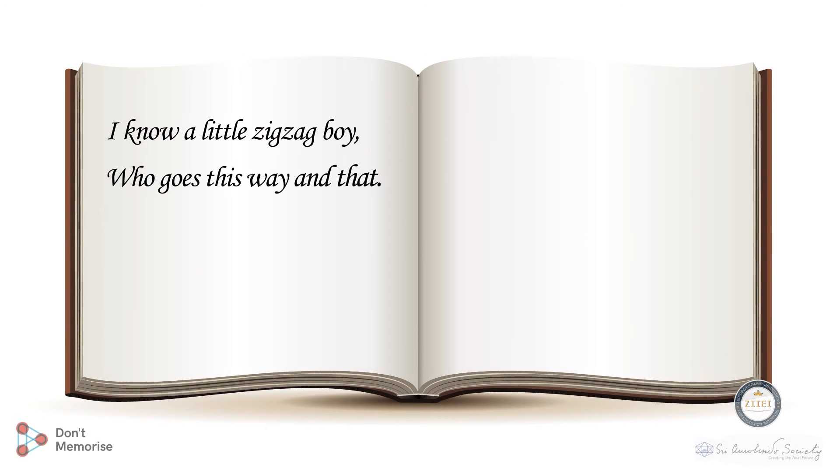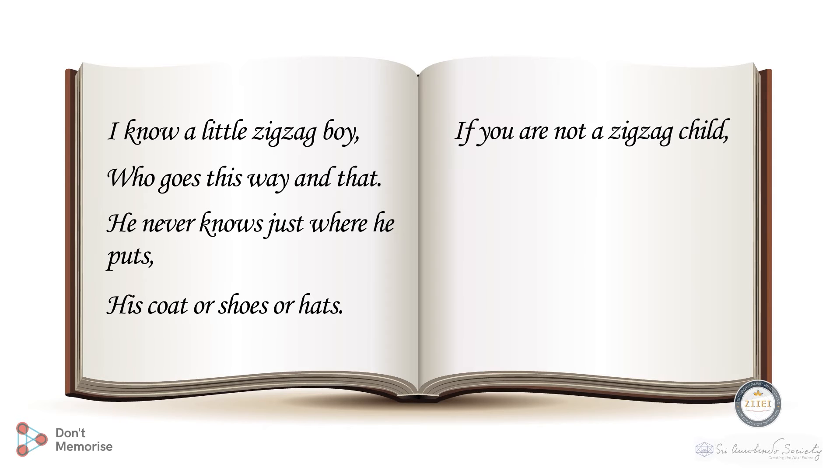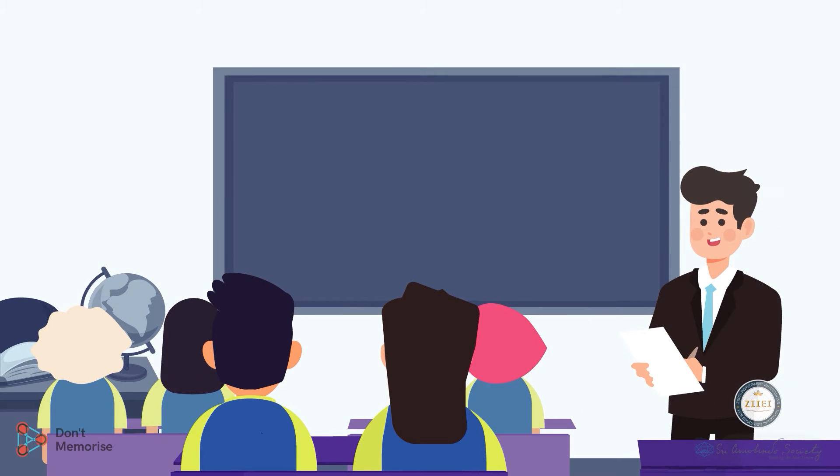He never knows just where he puts his coat or shoes or hats. If you're not a zigzag child, you'll have no cause to say that you forgot, for you will know where things are put away.